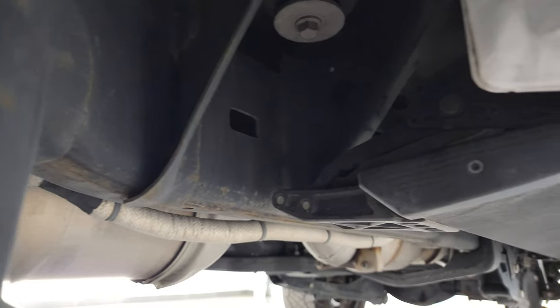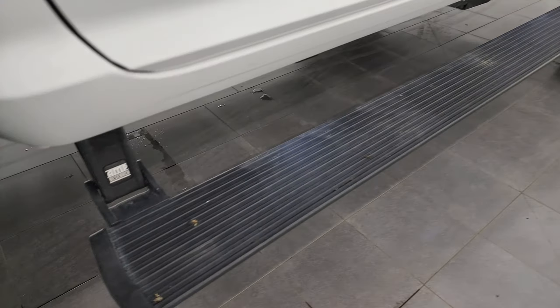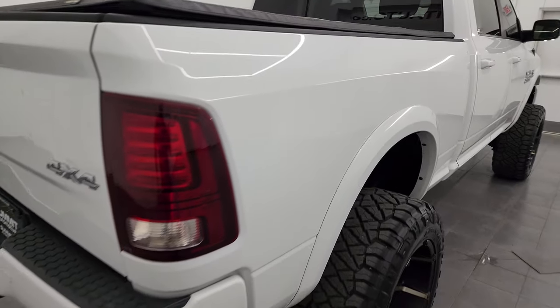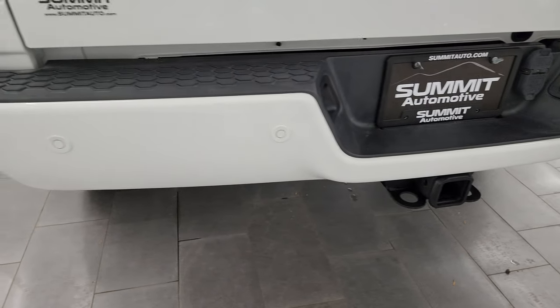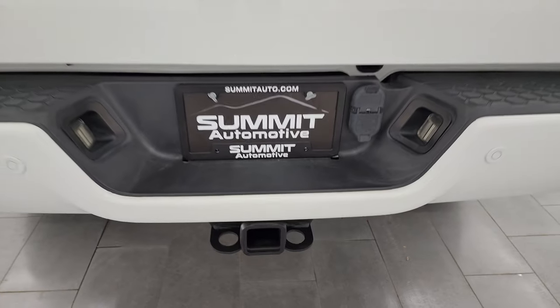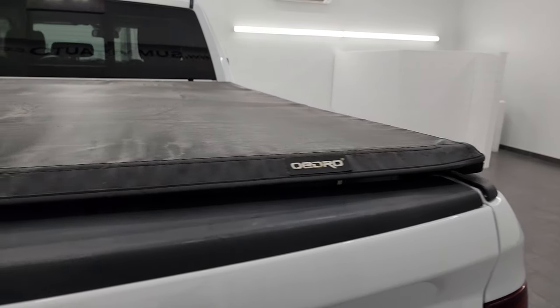On a 2018 you want to see very little to no corrosion, and these running boards are power — they're Amp Research and fold down nicely. Coming around the passenger side box, it looks really good; didn't see any major dents or dings. There is one little scratch that's been touched up. Coming around to the back, the rear bumper is absolutely perfect. It does have backup parking sensors, a full towing package with receiver hitch, four-pin and seven-pin wiring. The tailgate is in really nice shape — no dents or dings — and it does have an Oedro fold-up tonneau cover.